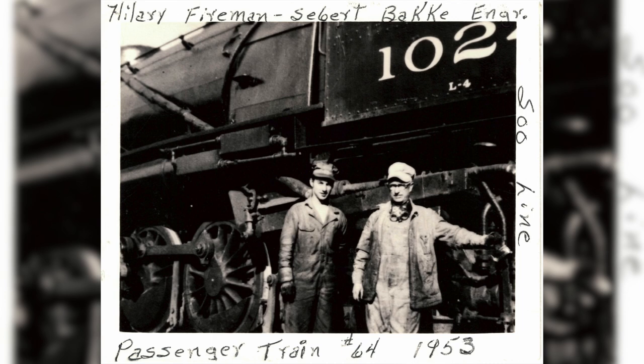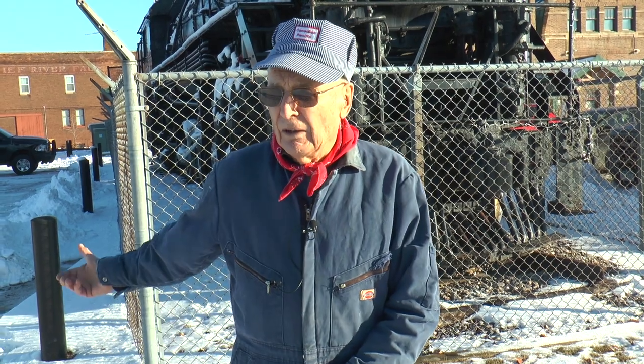So I went up on the locomotive and leaned out on the fireman's window while he took a picture. Then I asked the engineer, Siebert Bakke, if he'd stand alongside me for another photo. This locomotive was stationed here at Thief River for passenger service — very few locomotives went into passenger service.